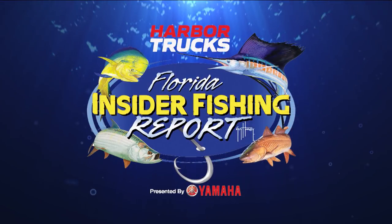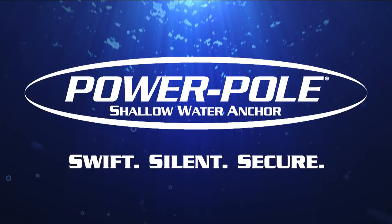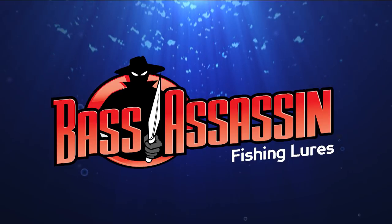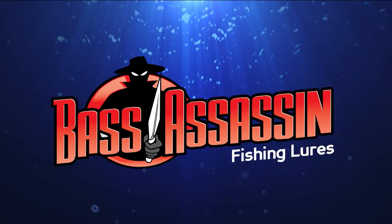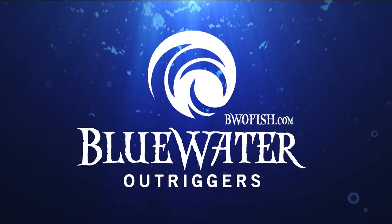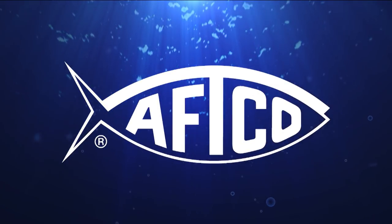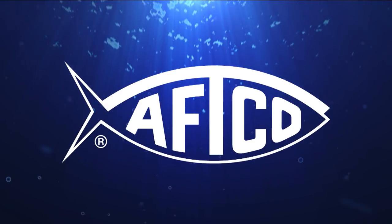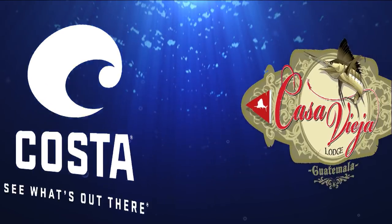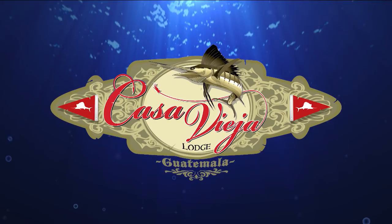The Florida Insider Fishing Report is brought to you by Power Pole — swift, silent, secure. Bass Assassin and Saltwater Assassin — the best lures, period. Blue Water Outriggers — everything for your outdoor adventures. The American Fishing Tackle Company — any fish, any water, since 1958. Costa Sunglasses — see what's out there. And Casa Vieja Lodge — five-star angling in beautiful Guatemala.